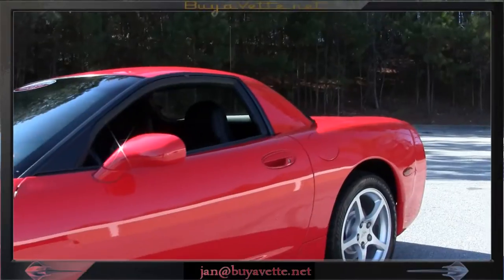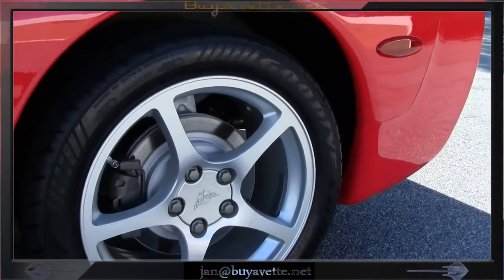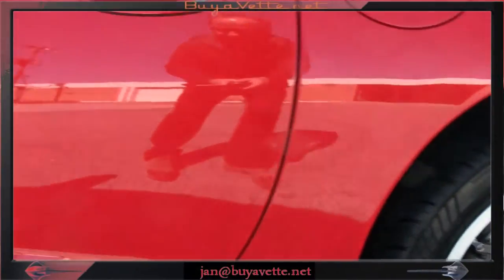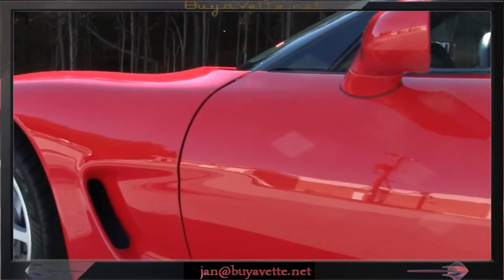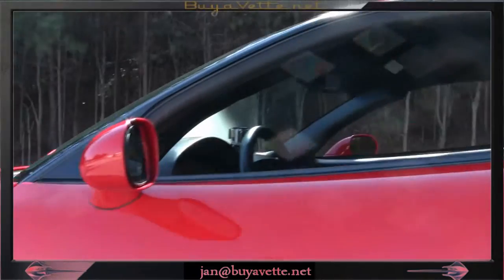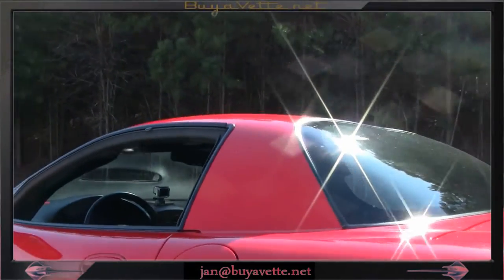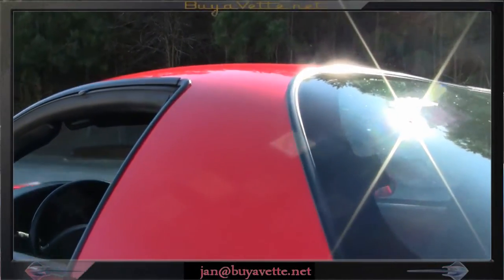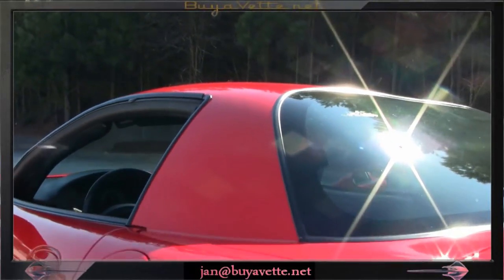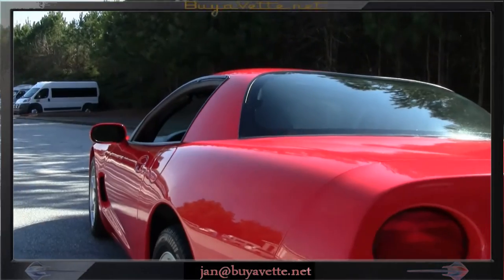I'm going to walk around it and show you how clean this car appears by the wheels. The back are like 11/32nds and the front are about 7/32nds on the tires. This car has a very deep shine to the paint, and there is no removable hardtop. This is built looking just like the Z06 race car, and these were meant to be used for that purpose.